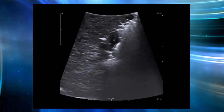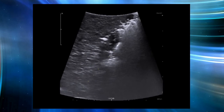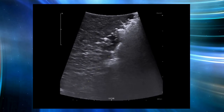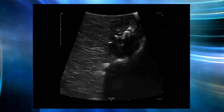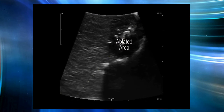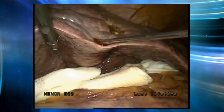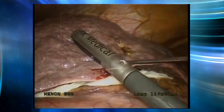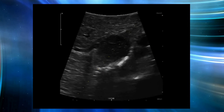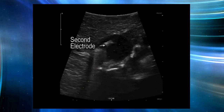Then we activate the radio frequency generator. You can observe a large amount of bubbles appearing in the lesion area, which indicates that the lesion is being heated. After several minutes, the echogenic signal of the lesion area becomes very weak, indicating that the lesion has been destroyed. In order to perform radical ablation, we insert another two electrodes to ablate the margin of the lesion.